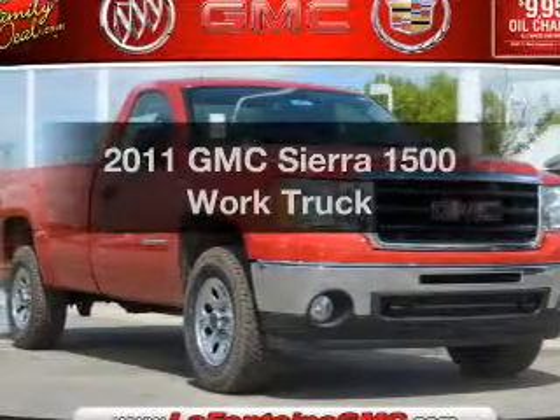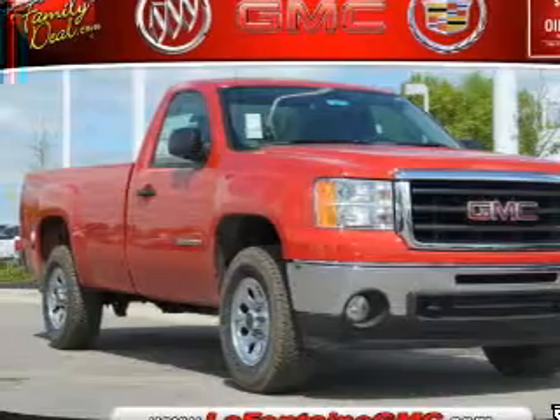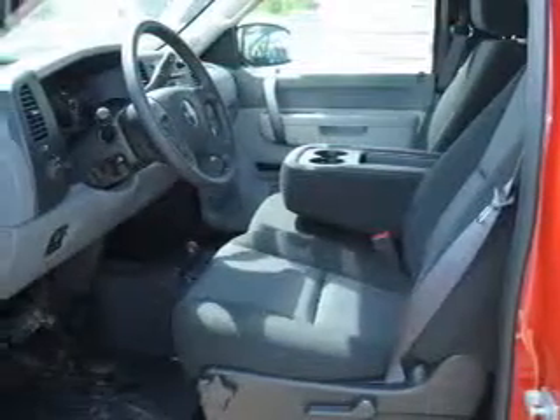Get noticed in this 2011 GMC Sierra 1500. This is the set of wheels you've been looking for, with a powerful 8-cylinder engine connected to a smooth shifting automatic transmission.